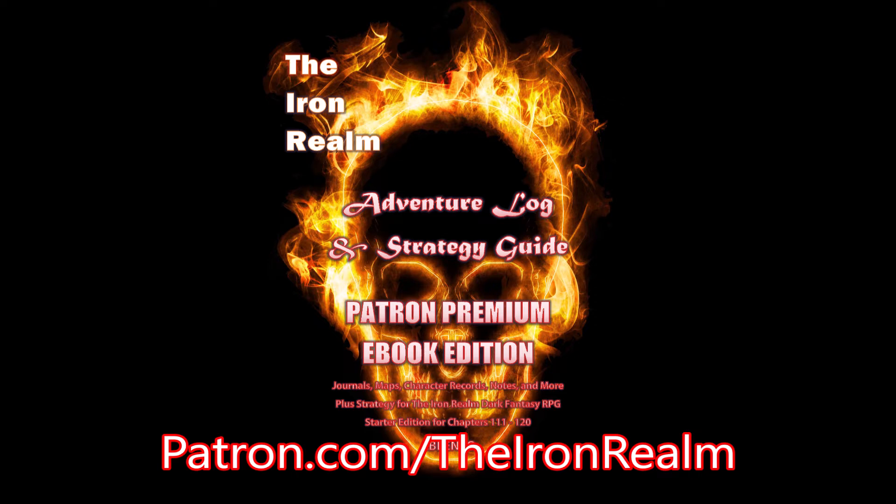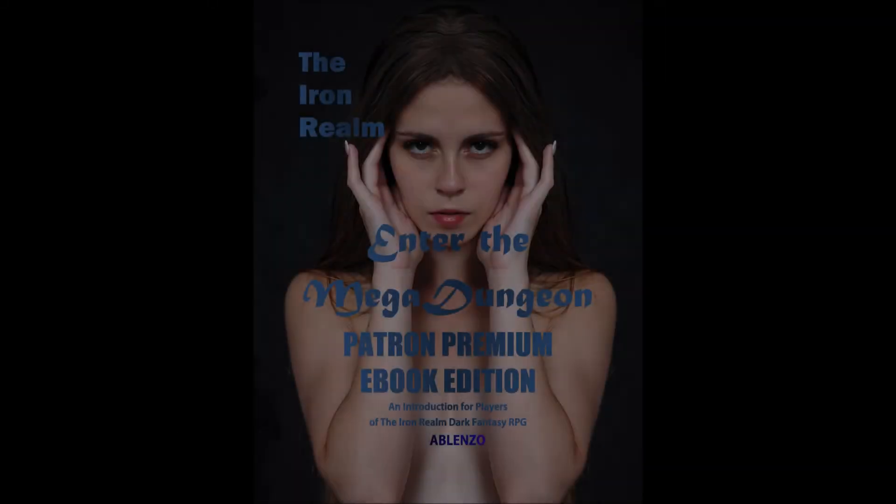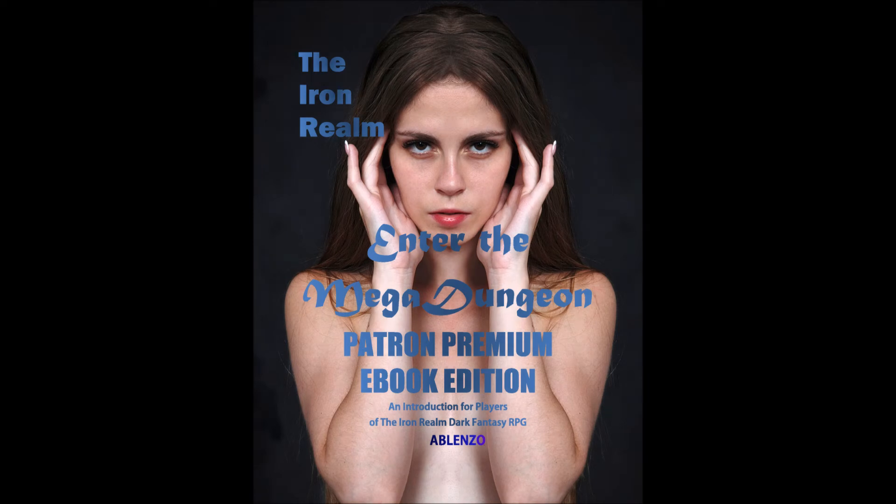For chapters 111 through 120, patrons get this book first — ahead of anyone else on the planet — featuring limited edition cover art available this month only, complete with a bonus appendix which details character sheets for high-level Iron Realm play. 10 books for 10 bucks — the wise join me on Patreon.